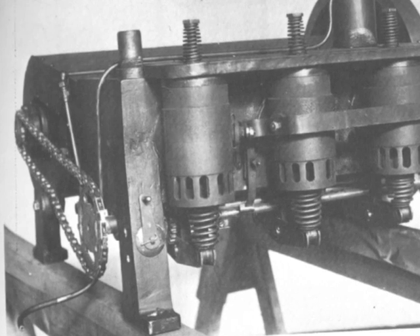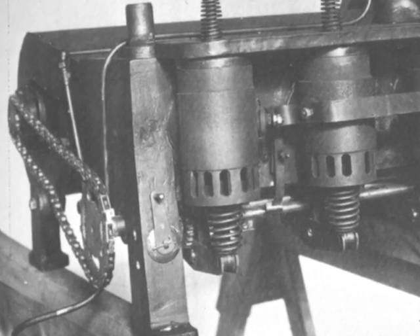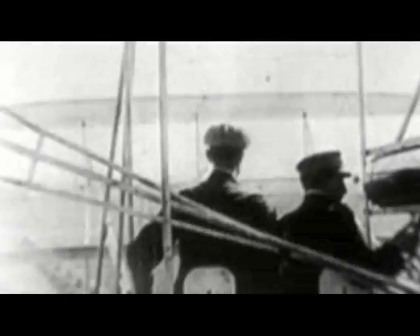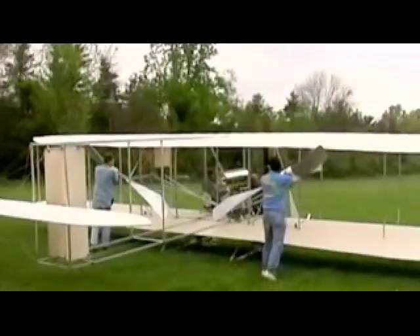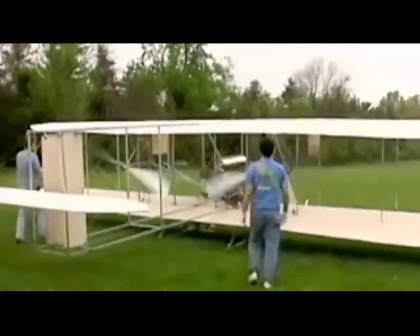On December 17, 1903, their first flight lasted for 12 seconds. They went 120 feet. It took Ken Hyde over 10 years to recreate the 1903 flyer.